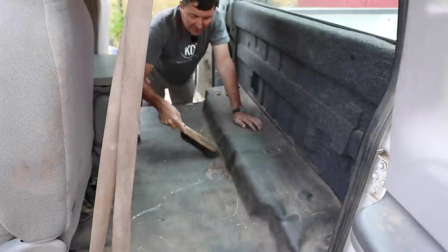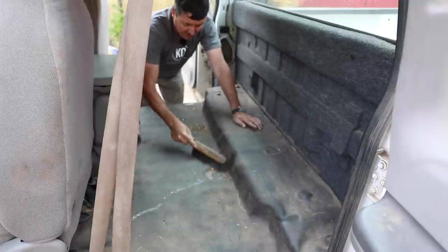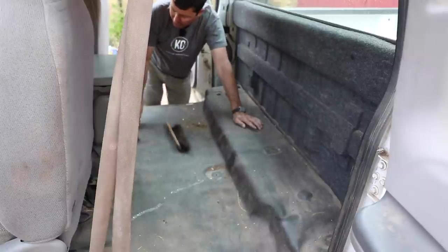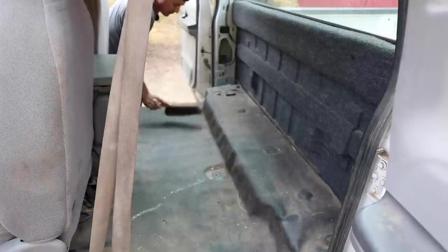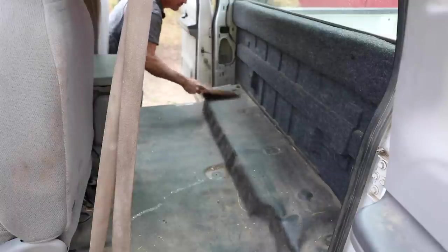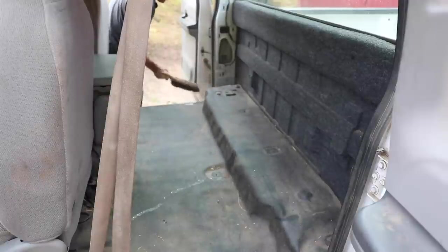There's a bunch of broken glass in here from the day I threw a piece of firewood through the back window. That's the thing with broken glass — if you ever break a window in your car, one of the things that's impossible is you'll never get every piece out. There are just too many pieces.